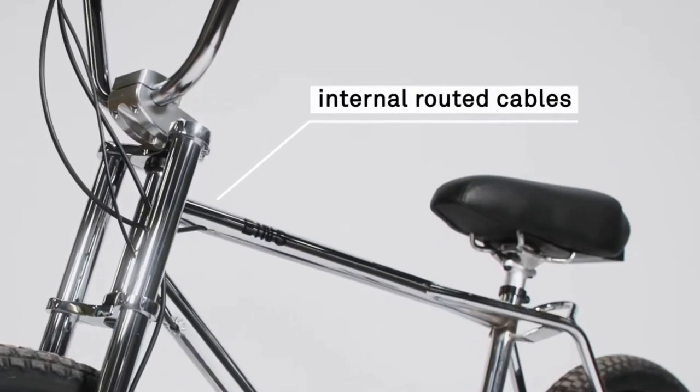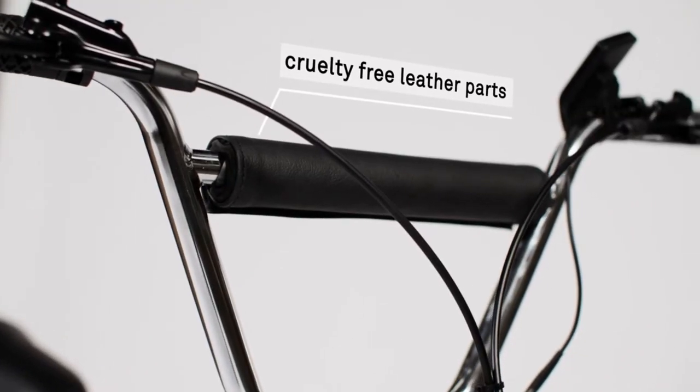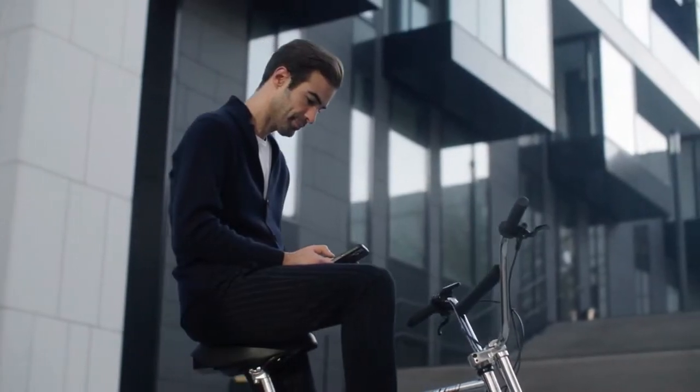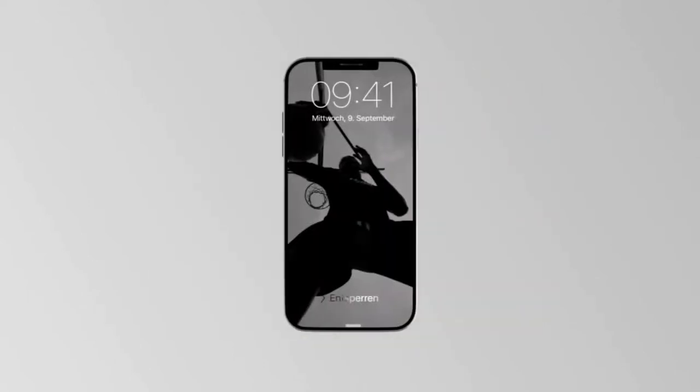As well as design features like hidden cables, mirror chrome plated frame and cruelty free leather parts. The Einz has its own app with several features included, like GPS tracking, theft protection, bike statistics and emergency call assist.